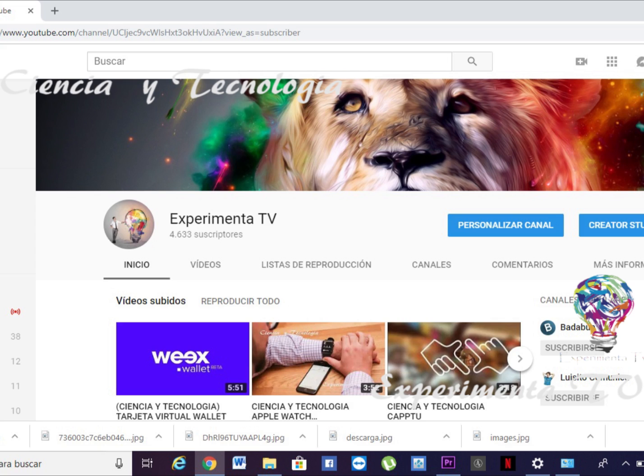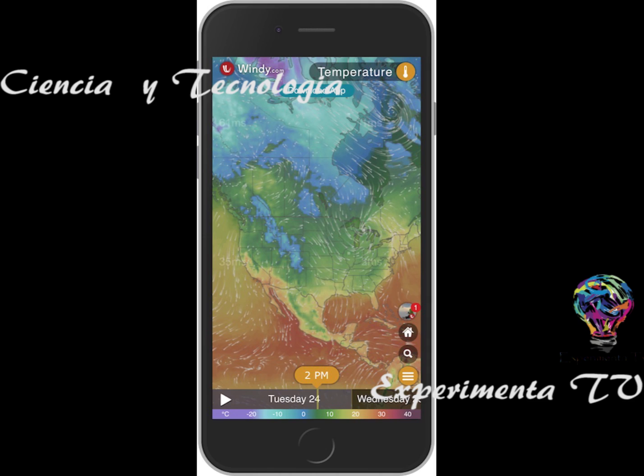El día de hoy vamos a platicar de una aplicación muy interesante llamada Windy, también conocida como una de las herramientas más extraordinarias de la visualización de pronóstico en el tiempo. Los pilotos profesionales, parapentistas, paracaidistas,